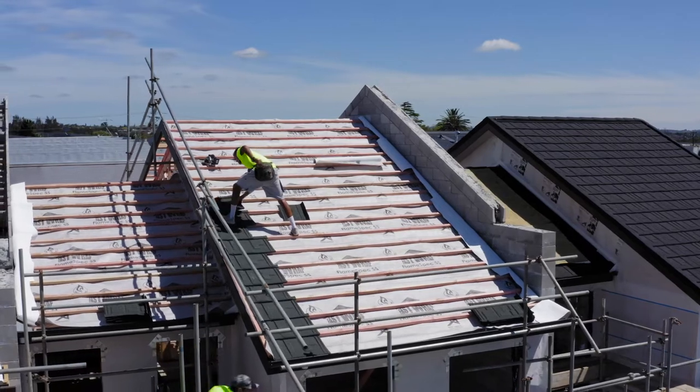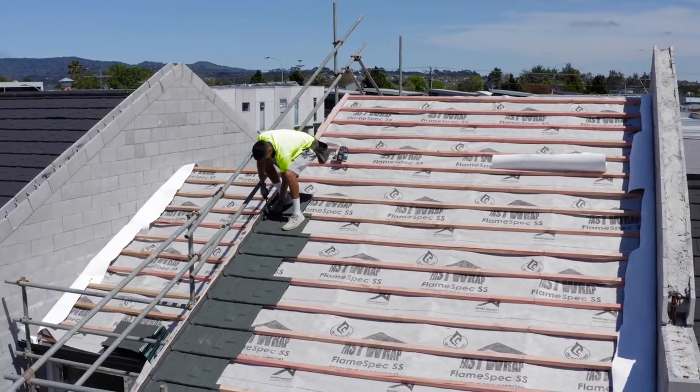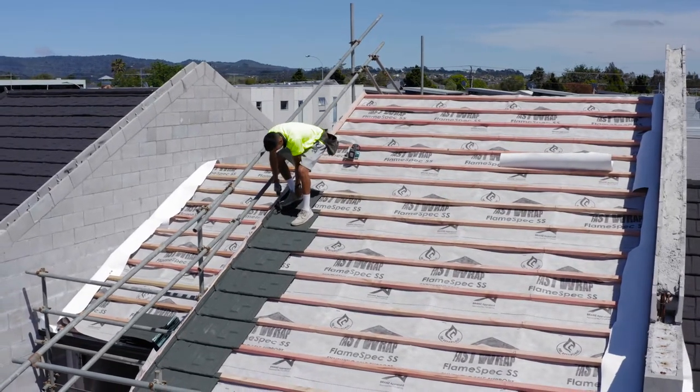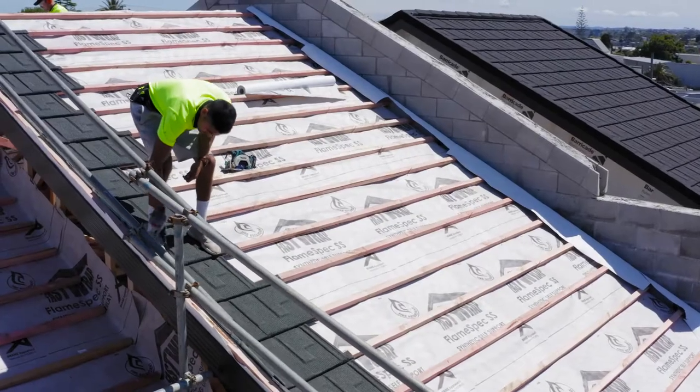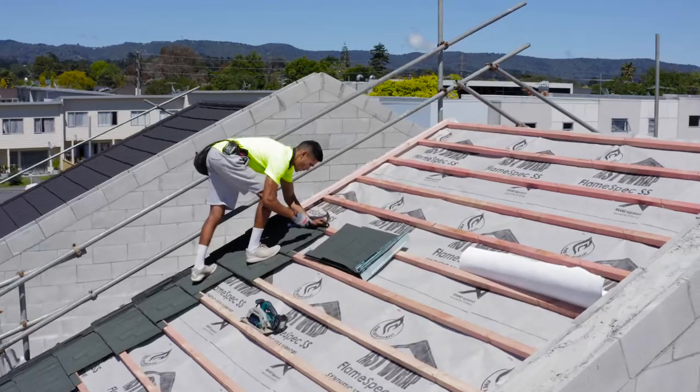The Gerard Tile is the right product for this development because it gives the ability to change in colour but also in design and keep that flat profile. It's a watertight system, and it performs particularly well in the extreme conditions of New Zealand.